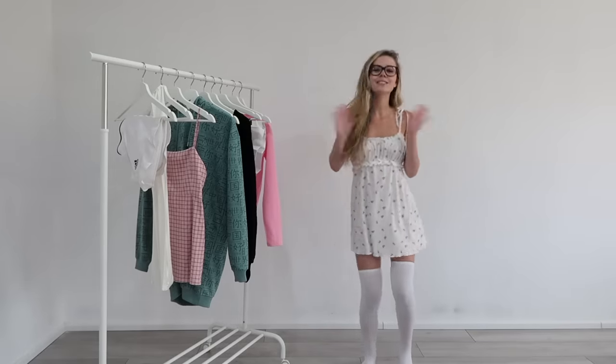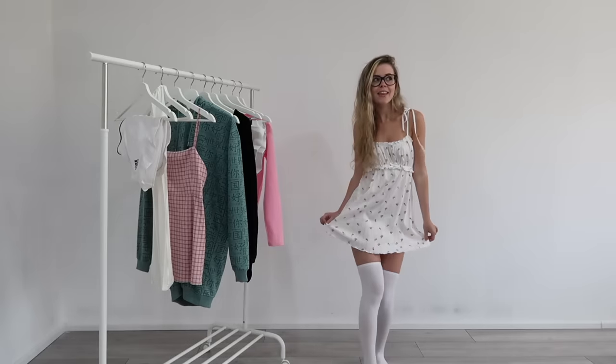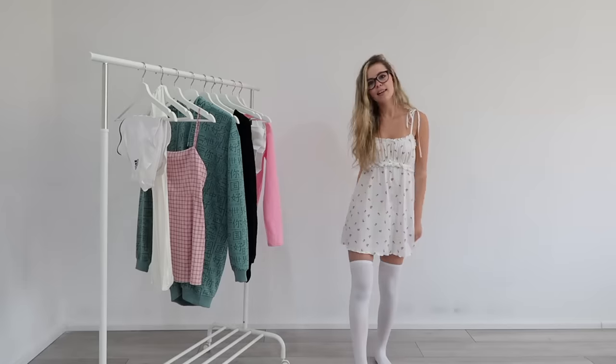Hi everyone, I hope you're all having a lovely day and welcome to today's video. In today's video I'm going to be showing you guys how I style FIHI socks. I really love FIHI socks, I think they're so cute and comfortable.